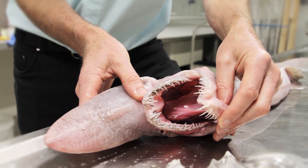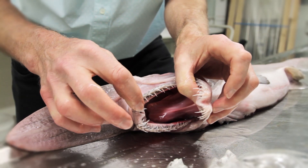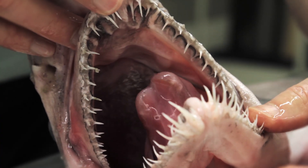It manages to spear whatever prey it's after. And unlike other sharks like whalers, white sharks, and tiger sharks, it's got very, very pointy teeth, as you can see. These teeth are used to spear the prey, not to actually cut it. So this fish will generally be swallowing prey whole.